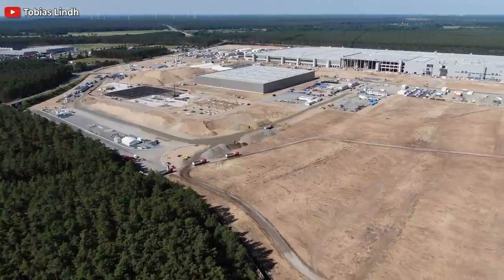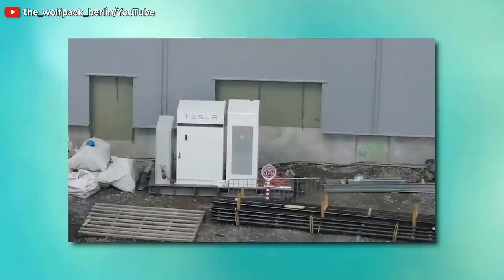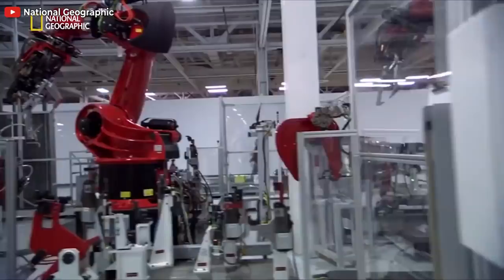Welcome back dear friends. In this report I'm going to tell you two stories about Tesla Giga Berlin. The first one is that a Tesla Power Pack is spotted at Giga Berlin, hinting at the plant's broader sustainability goals. And the second one is about how Tesla wants to save on car production based on what we see happening at Giga Berlin.